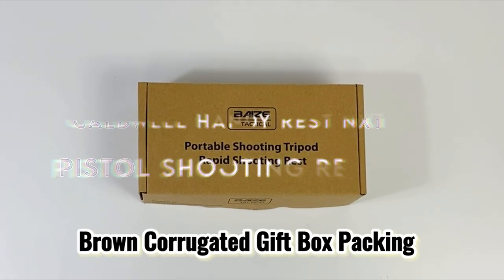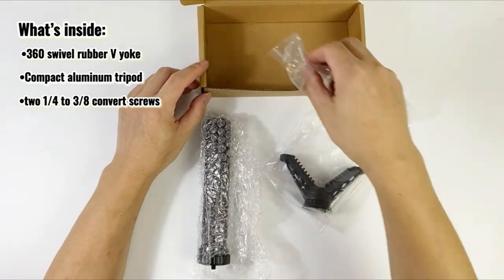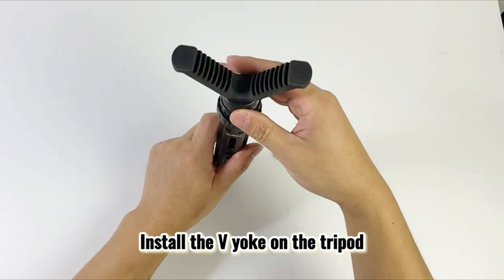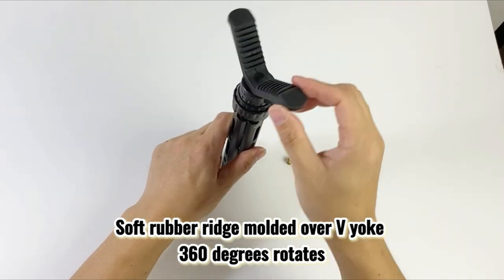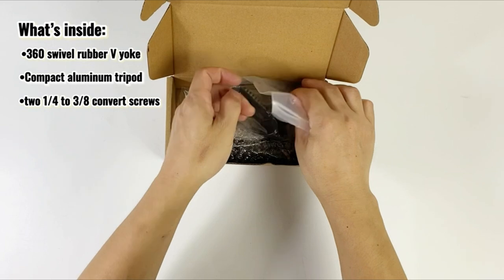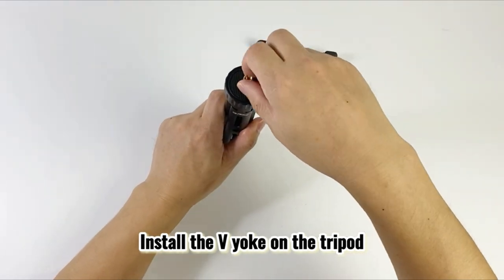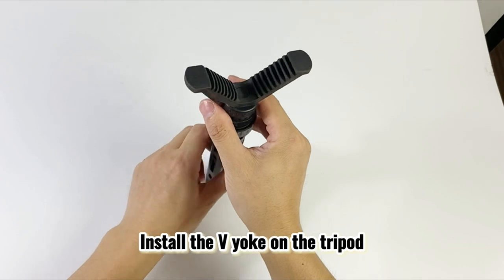On number 2, the Caldwell HandyRest NXT. The Caldwell HandyRest NXT is a game changer for shooters, weighing in at just 1.65 pounds and boasting an impressive 6 feet of elevation adjustment at 100 yards. Its lightweight design makes it incredibly portable, allowing users to easily transport it to the range or field. One standout feature is its non-destructive surfaces, which ensure your firearm remains scratch-free while sighting in — no more worrying about damage to your prized guns.